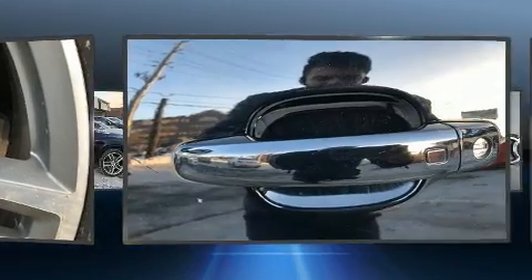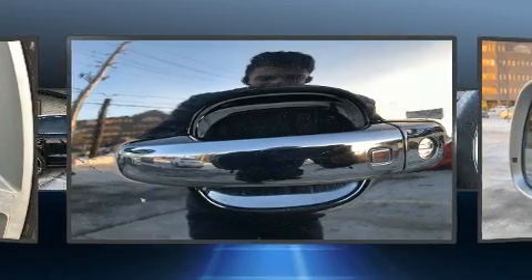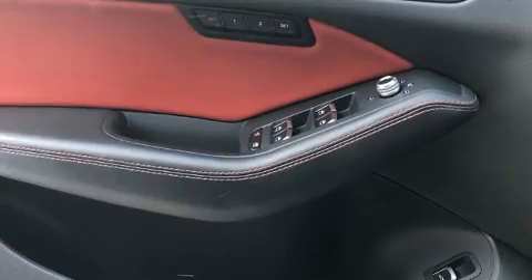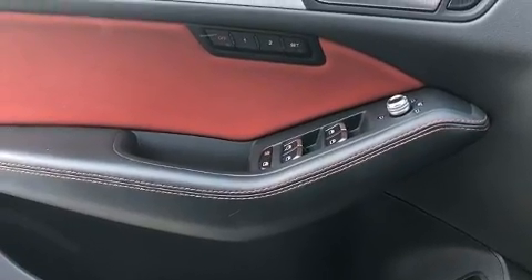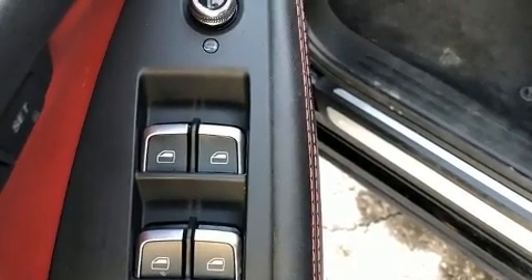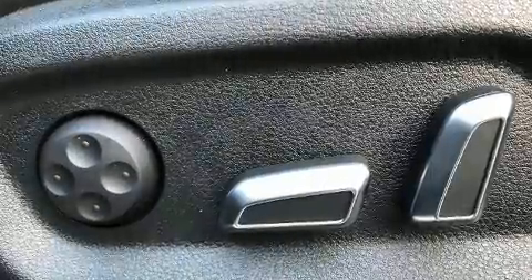Audi ensures the safety and security of its passengers with equipment such as dual front impact airbags, head curtain airbags, traction control, brake assist, a panic alarm, and four-wheel disc brakes with ABS. You'll never lose visibility with rain-sensing wipers, which activate automatically when the drops start to fall.